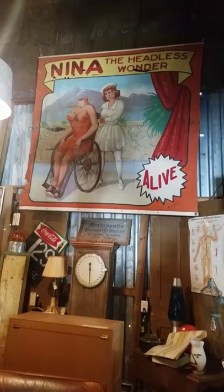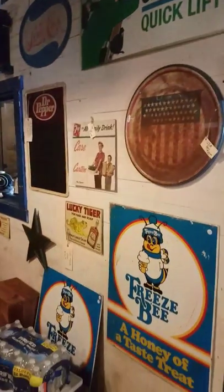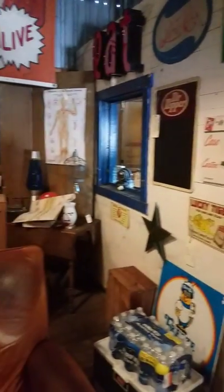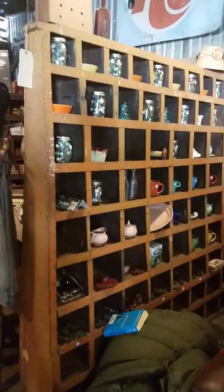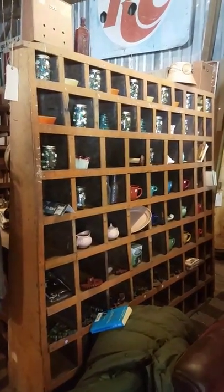That's an original, signed by Fred G. Johnson. Lots of advertising. Old hardware store displays — these are all local, from Middle Tennessee.